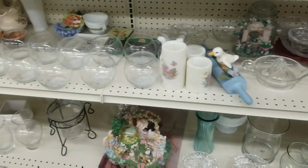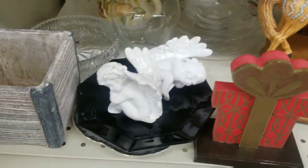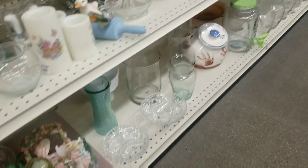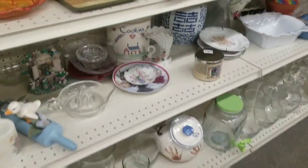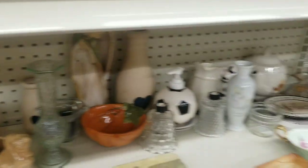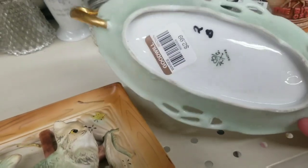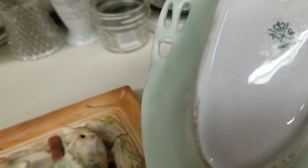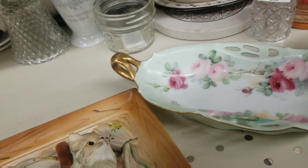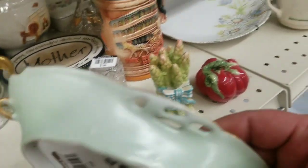Let's see what else. Little angels. I just never ever can find anything. This thing weighs a gosh darn ton. See, this is pretty right here and this is something that I'm attracted to, but the only problem with it is that it's just one piece. What am I going to do with one piece?